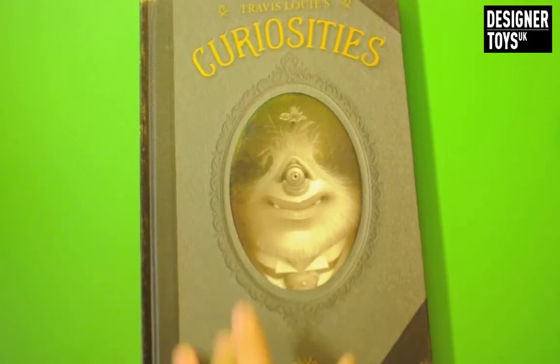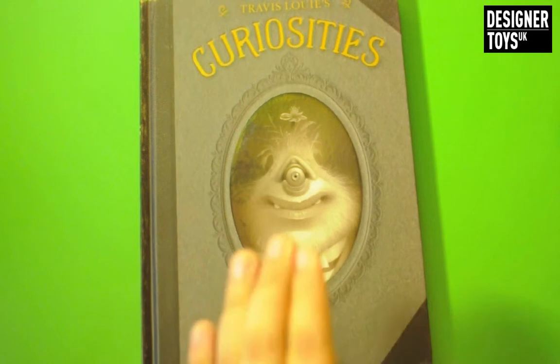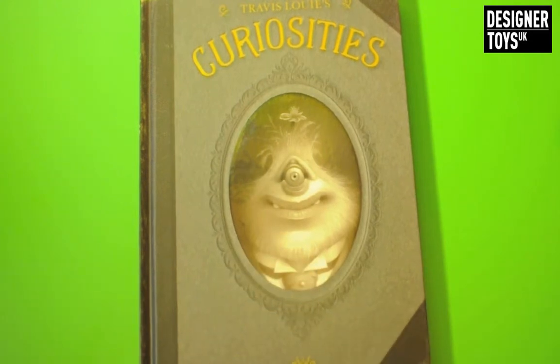I managed to get this one signed. He had two options for me - signed, or signed with a drawing which was a little more expensive and I sadly couldn't afford it. But I managed to get it signed anyway and that's still calling itself.